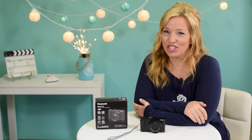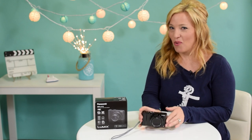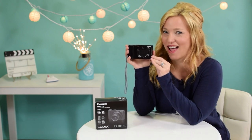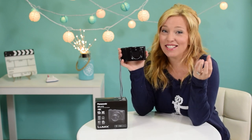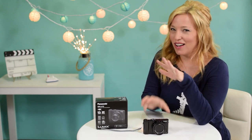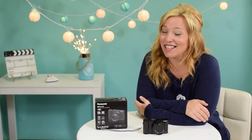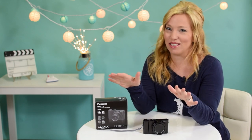Hi cruisers! In our Dollar Tree shopping video you may have heard us mention that we were testing a new camera. Well, we've had some time with it now and we thought some of you might like to know a little bit more about it. It's the Panasonic Lumix LX10. We're not going to go into detail on all the specifics because there are already dozens of videos that go into crazy specifics, and frankly, it's not my area of expertise.